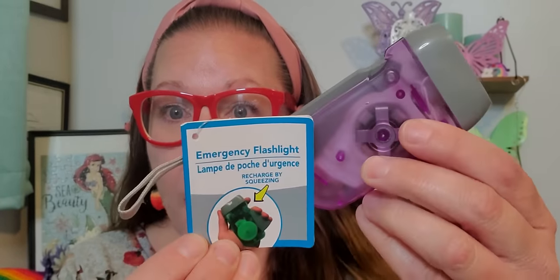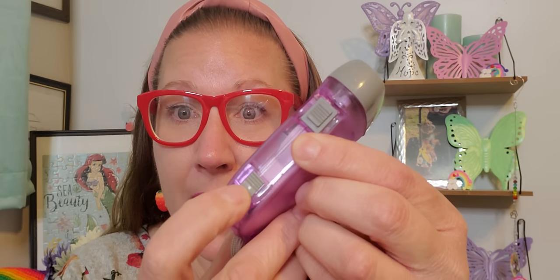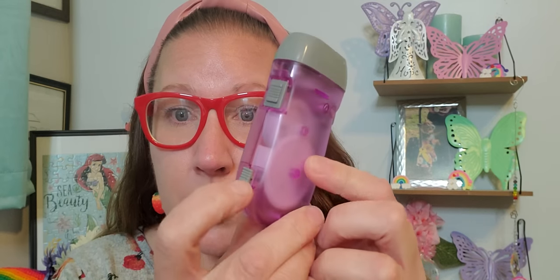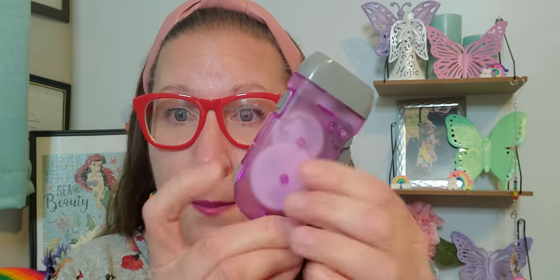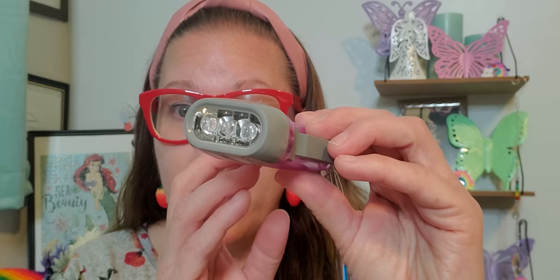I thought this was pretty phenomenal. This is an emergency flashlight that recharges by squeezing — super duper nifty. It has an on and off switch on one side, and you push it in because that's what recharges it. You can lock it into place and then pop it back out. Then right here is the on and off switch, and that is a super bright flashlight. It has a little band so I can put it on my key chain and have it available when I need it most.